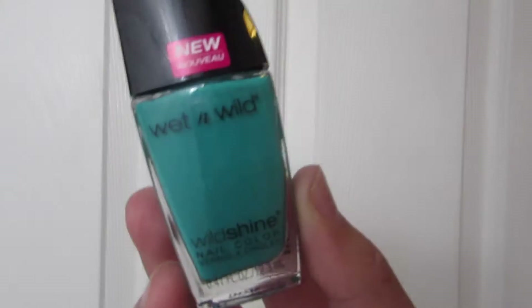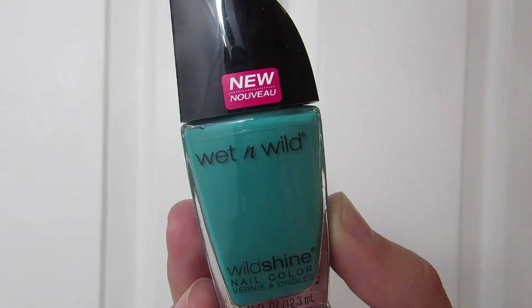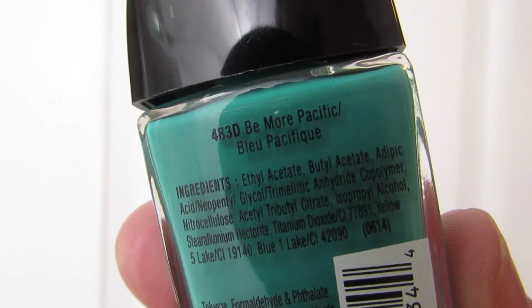I got this really pretty teal color called Be More Pacific, which kind of bothers me because grammar is a really weird thing with me. I hate when people say 'Pacific' instead of 'specific' — it really bothers me. But I really, really like the color even if the name bugs me, and it's in the color Be More Pacific.